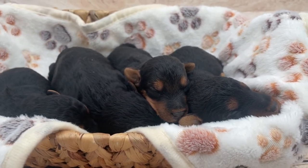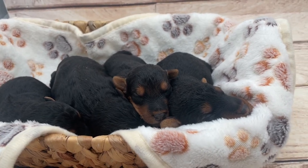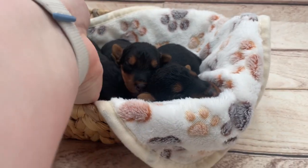But if you're interested, we have more information on our website for the available puppies. They are doing great — they're Welsh terriers.